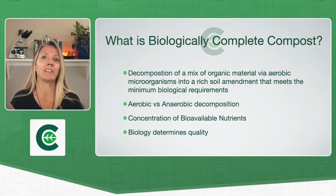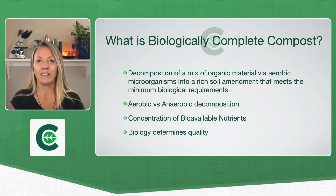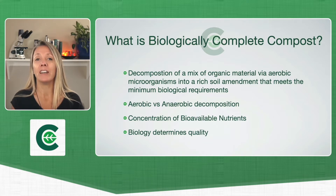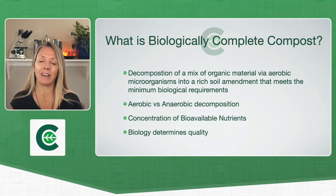So what is biologically complete compost? Compost in general, we all know, is a decomposition of organic material. Most of the compost on the market may or may not be composted in an aerobic fashion. Most of it tends to be composted as quickly as possible, which lends itself to an anaerobic process. We don't really have an idea in the marketplace currently that we might be benefiting from certain organisms that could be in the compost if we added an aerobic process to it.